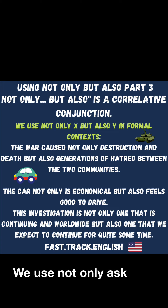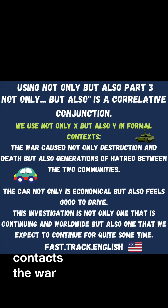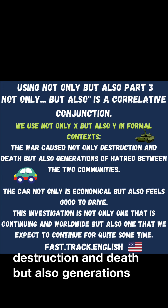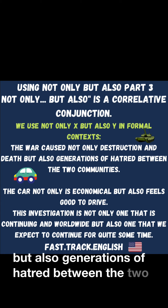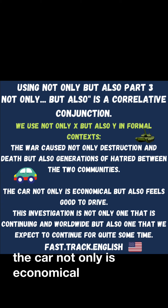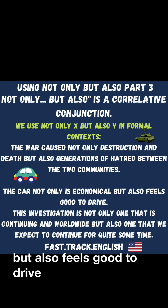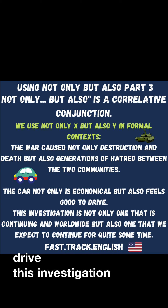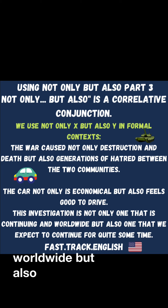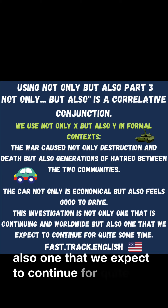We use 'not only X, but also Y' in formal contexts. The war caused not only destruction and death, but also generations of hatred between the two communities. The car not only is economical, but also feels good to drive. This investigation is not only one that is continuing worldwide, but also one that we expect to continue for quite some time.